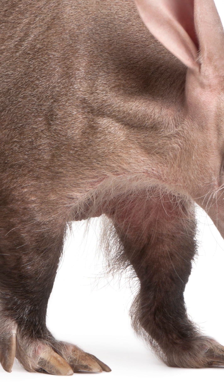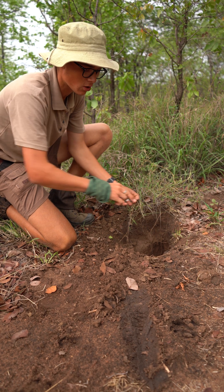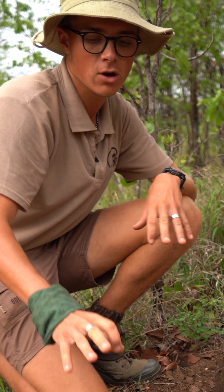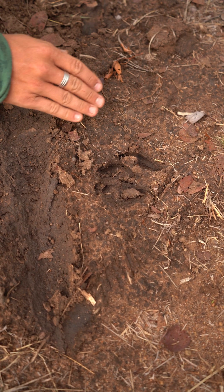They use mainly their front paws, which have some really strong sharp claws, and then they'll dig this open. The reason why we know that this is an aardvark is if you take a closer look you can see some really cool tracks.